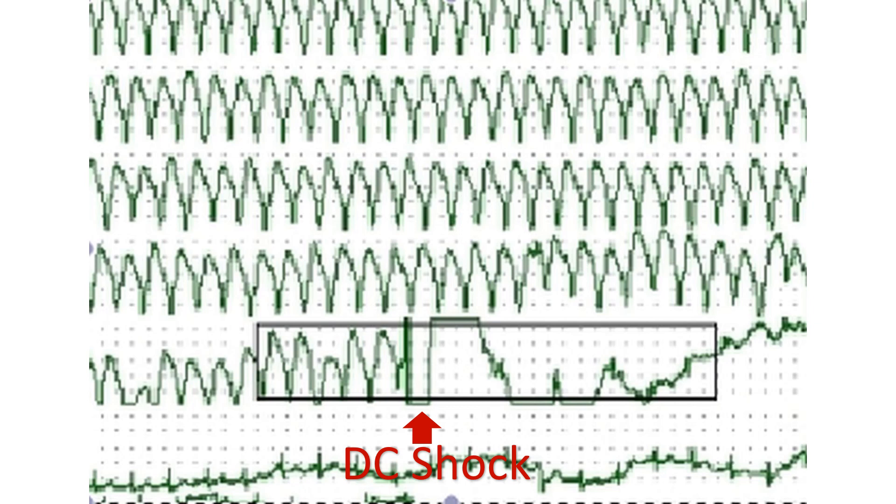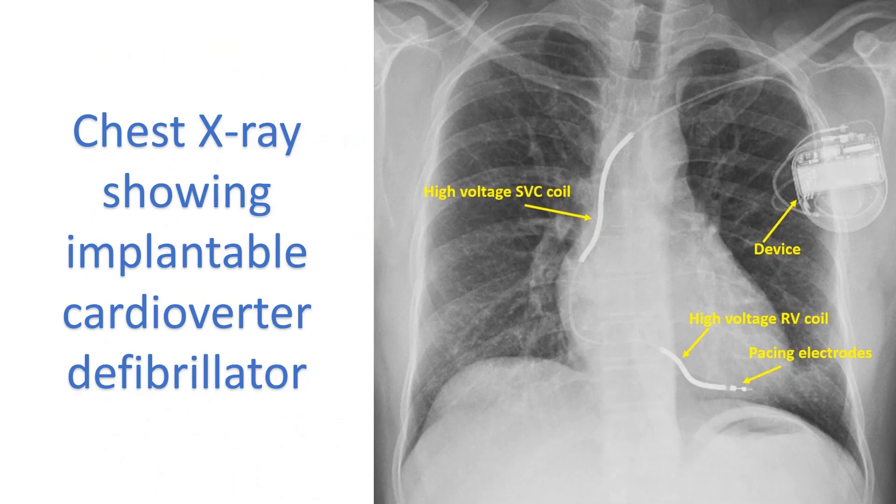Ventricular tachycardia not responding to pharmacotherapy, and those having hemodynamic compromise at presentation, need direct current cardioversion after appropriate sedation. A monitor screenshot shows ventricular tachycardia and restoration of sinus rhythm following cardioversion with a direct current shock. Chronic recurrent monomorphic VT, like fascicular ventricular tachycardia and right ventricular outflow tract tachycardia, are also amenable to electrophysiological mapping and ablation.